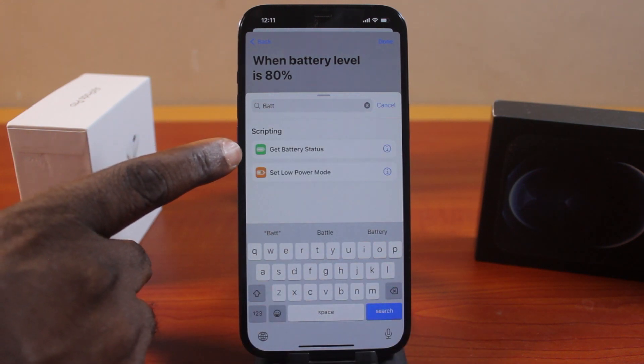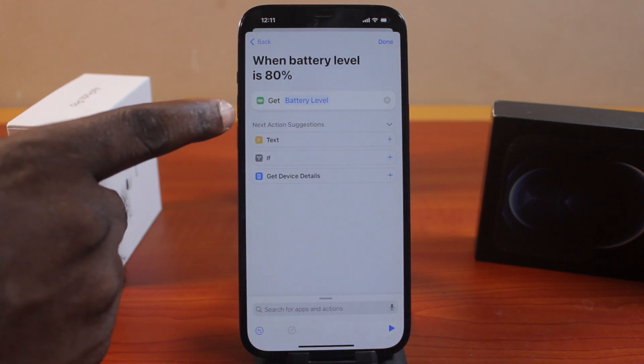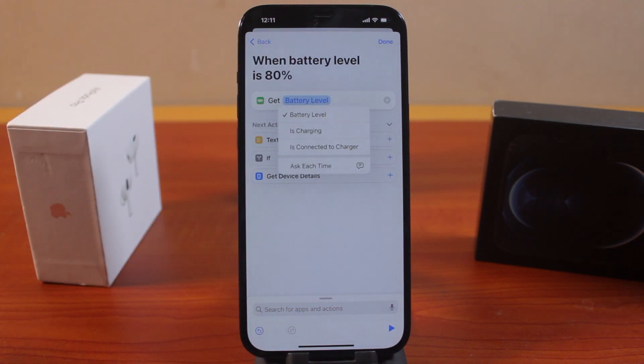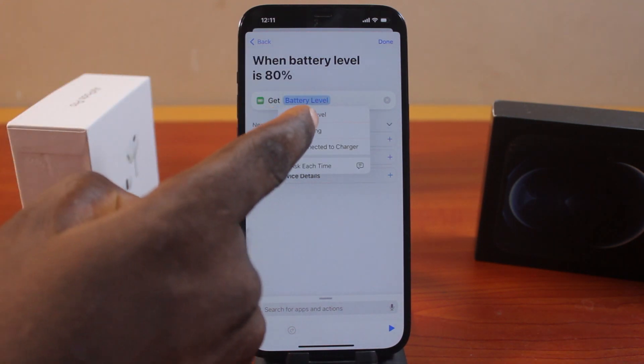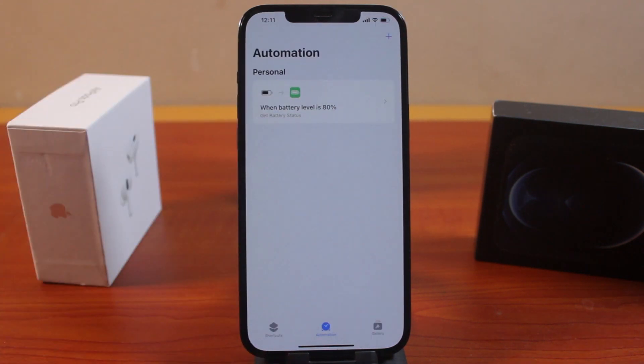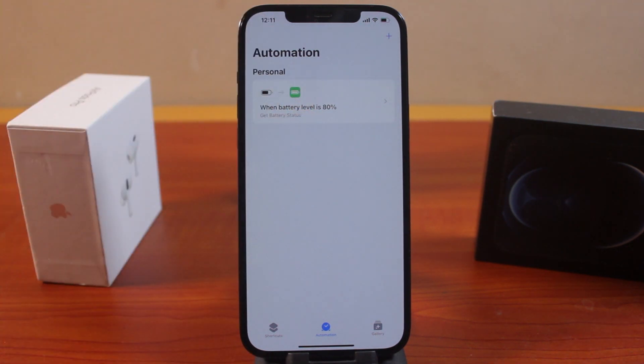Click on 'Get Battery Status'. You'll see the battery level option — click on Battery Level and choose what you want to happen. Click on Battery Level, then tap the down button and go ahead and plug in your iPhone. Whenever your iPhone reaches 80% charge, you'll get a notification so you can remove it from the charger.